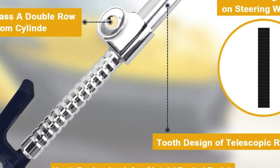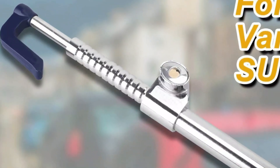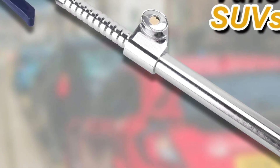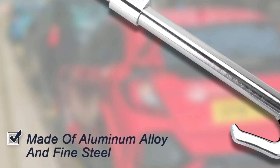Two adhesive tapes are included inside the box. The tape can be affixed onto the U-shaped area on the hook so that no marks are left on the wheel. On the outside on the back of the brake hook, there is a rubber cover. The interior is made of steel for anti-saw protection, making it both attractive and functional.